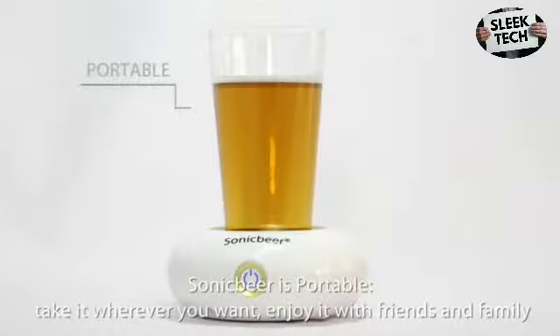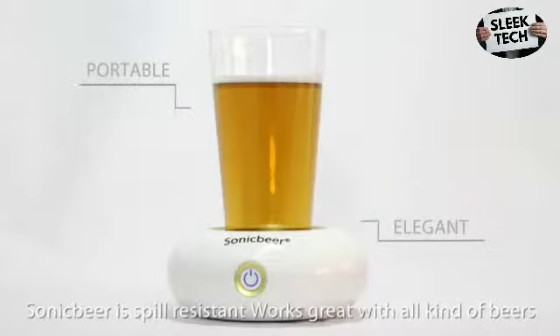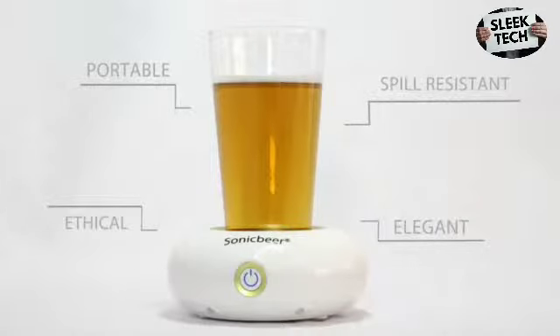Sonic Beer is portable — take it wherever you want and enjoy it with friends and family. Sonic Beer has an elegant minimalist design with customizable colors. It is spill resistant and works great with all kinds of beers.